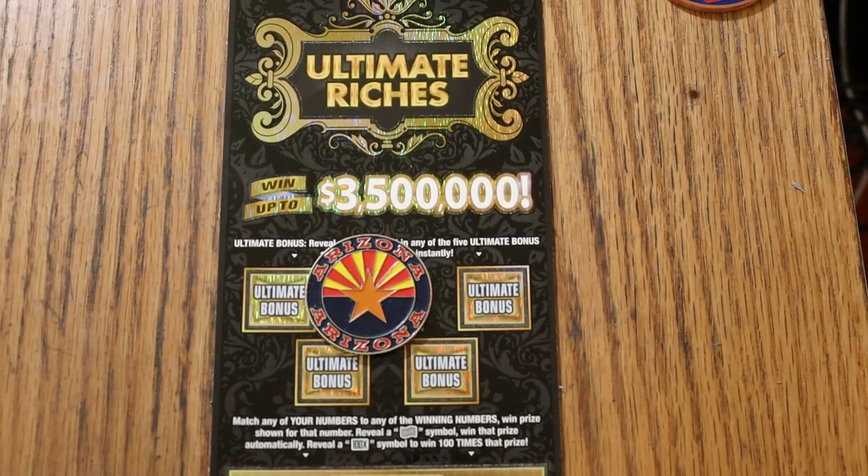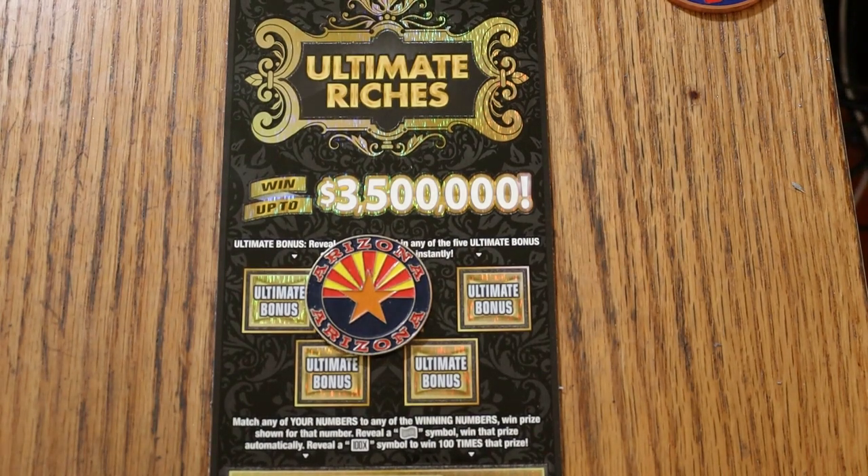What's up, YouTube? Welcome to the September 4th edition of the One a Day in September series featuring the $30 Ultimate Riches Ticket.